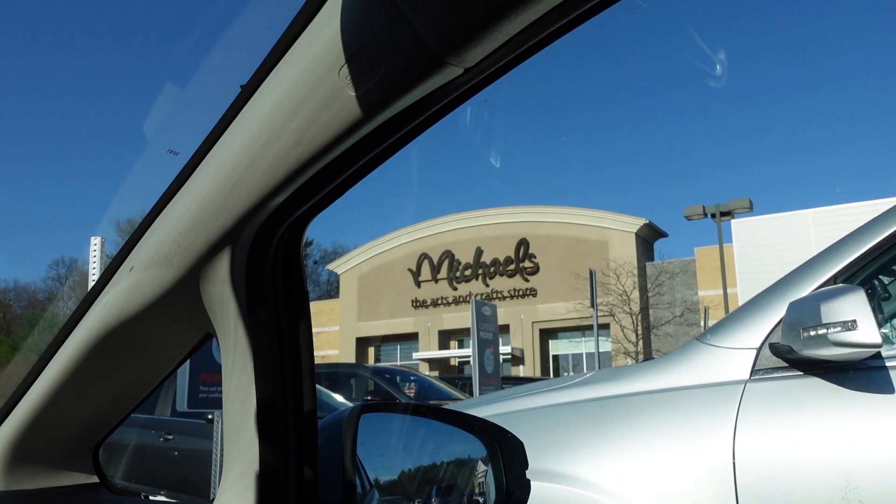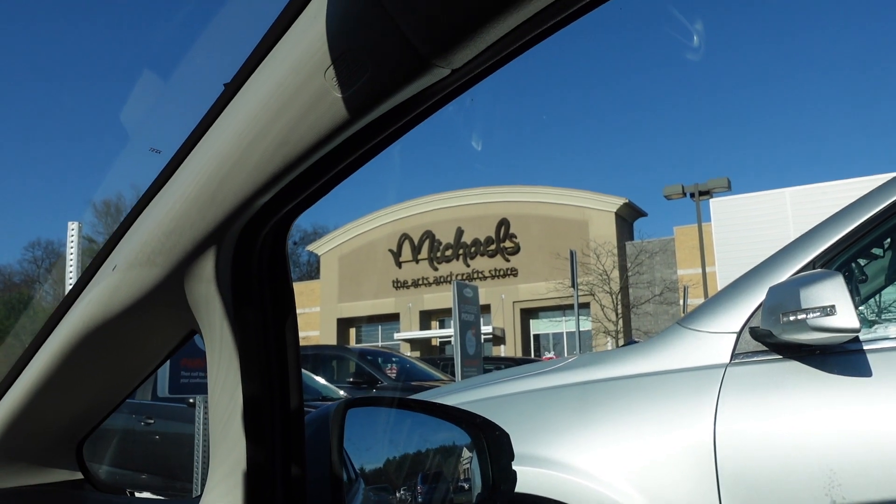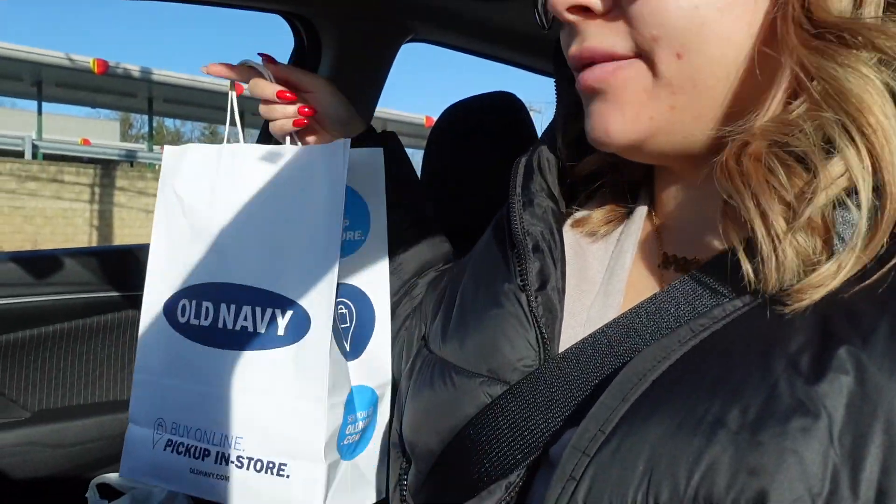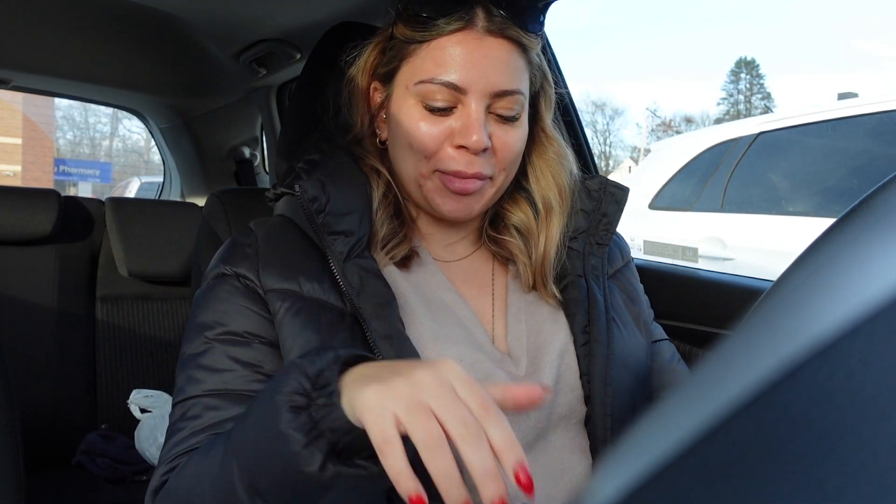Michaels is right next door to Old Navy and I'm very tempted to check out their Christmas decor, but I don't think I'll have time — next time, Michaels! I got my Old Navy order and now I'm headed to the Outlet Mall to pick up my Abercrombie & Fitch order. I'm cutting it a little close on time so I'm hoping it's not busy and I can just run in, grab it, and go.